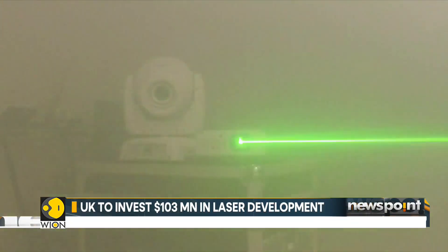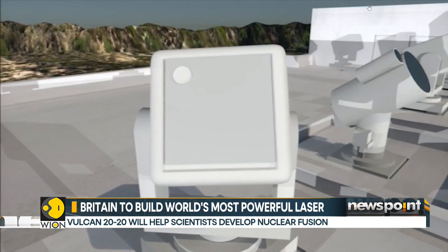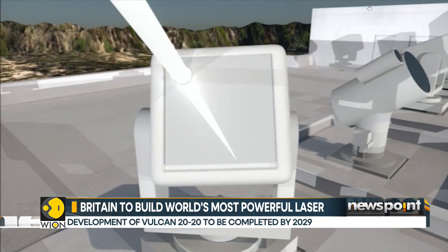The Wilkin 2020 laser will also be used for lab astrophysics, in which scientists mimic the conditions seen in phenomena such as supernovas.